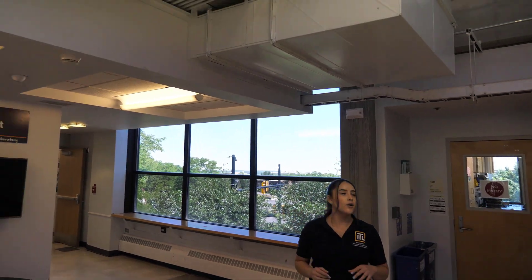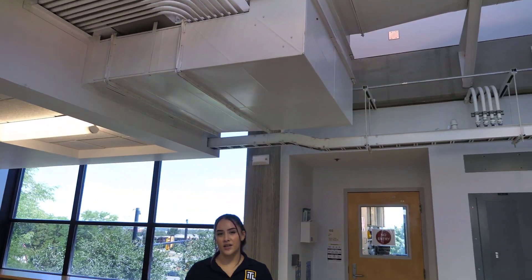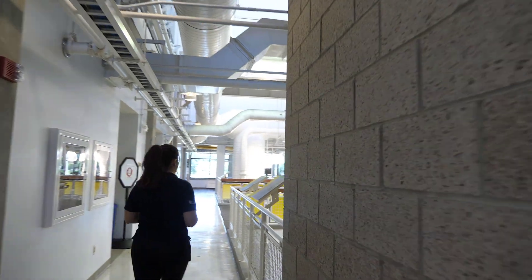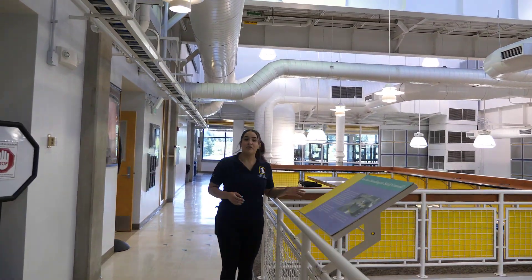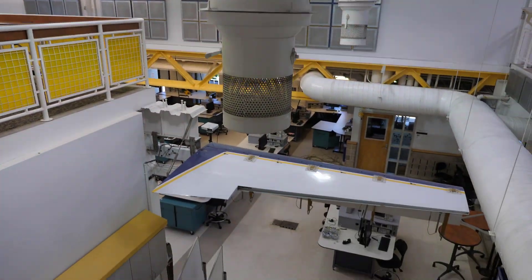The building was designed so engineers could learn from it. As you can see, we have exposed rebar, wire, and HVAC system throughout the building, as well as interactive models. Down here, we have an airplane wing that helps students visualize the use of trusses.